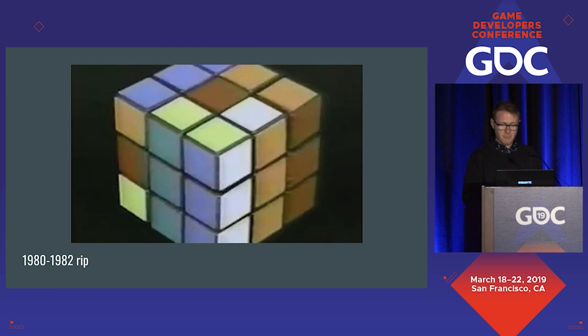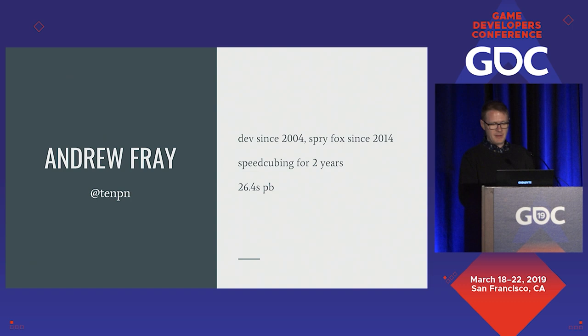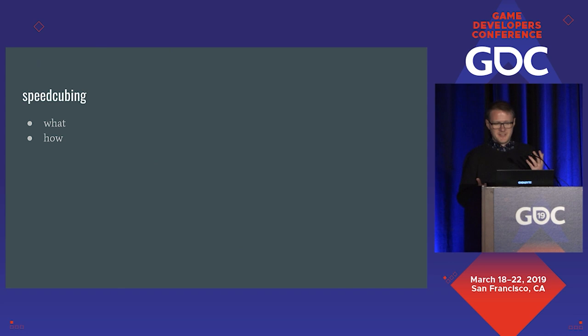But today, people meet in hotel convention centers all over the world to see who can solve it fastest. It's a real hobby with a global governing body and a vibrant and growing player base. So how did it go from a dead toy to what it is today? I'm Andrew. I've been a developer since 2004, but my credentials for this talk are that I can solve a Rubik's Cube in 26.4 seconds.